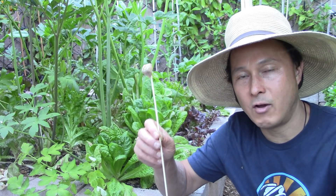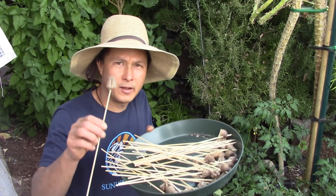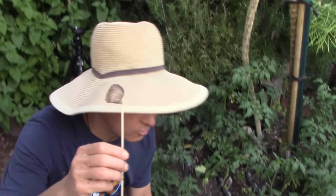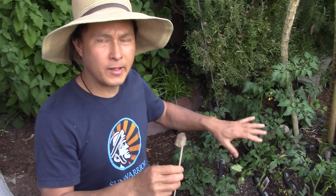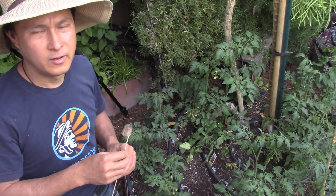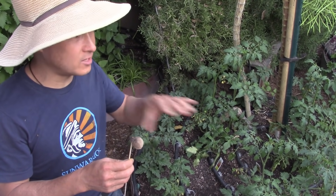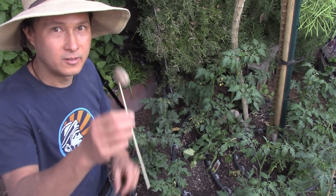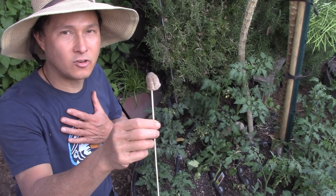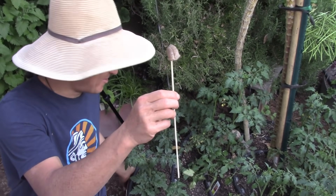Now I'm going to show you how I place my egg sacks into my garden on little bamboo skewers that are 12 inches tall. This is my newly planted tomatoes, and every year I get pretty much hornworms. If I don't keep them in check, they will devastate. Instead of me coming out and checking for hornworms and picking them off, I like the praying mantises to basically do my job for me. It's like having free employees.